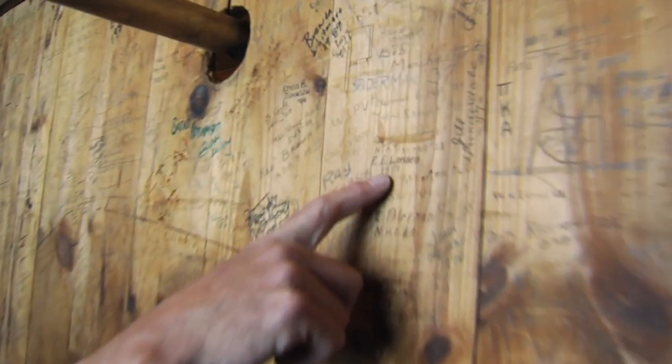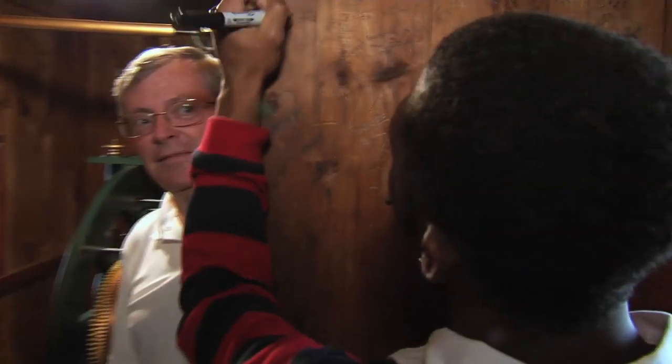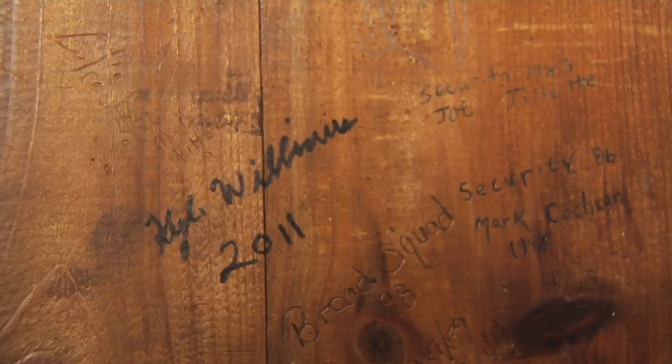1917 over here — E. E. Lorton. People sign up here; it's been happening since the building was built. This looks like a good spot. This is where you came to leave your mark.